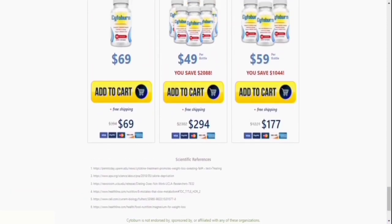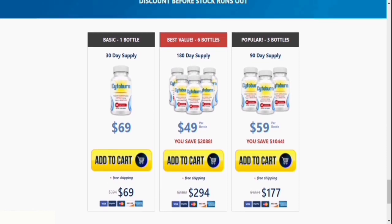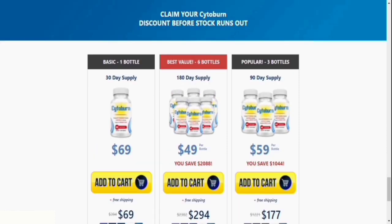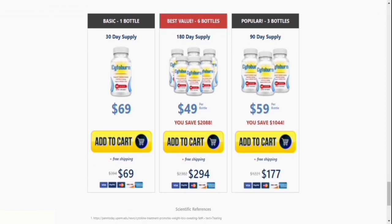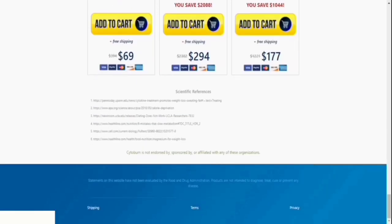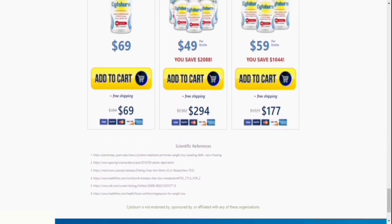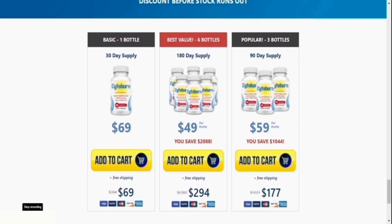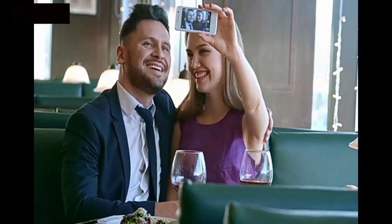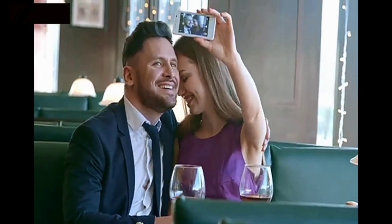I wanted to make this video to warn you: only the manufacturer's website is authorized to sell Cytoburn. That's the only way to get a return guarantee and have your item shipped the same day or the next day. I'll leave the official website in the video description for your safety. If you do buy the product, make sure you follow the instructions to the letter, and keep in mind that your outcomes will differ from anyone else's because your organism functions differently.